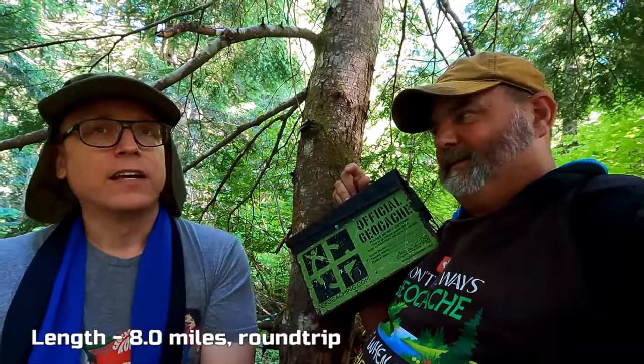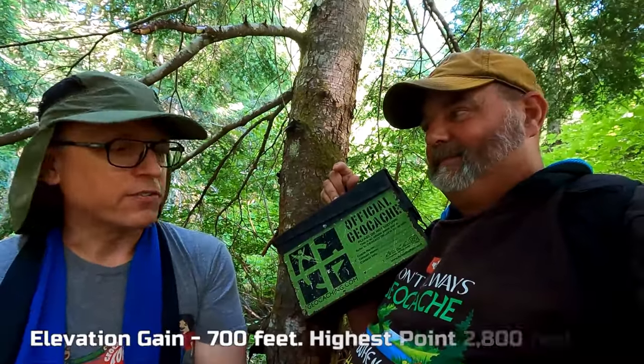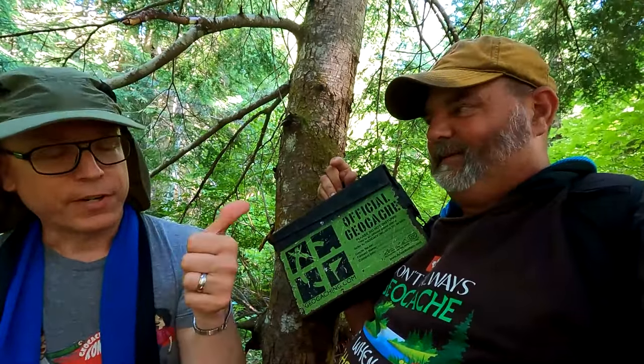If you want to get the oldest cache in Washington, you need GCD out at Mount Margaret Snoqualmie, and that is a lot bigger hike than this one. This is a nice straightforward hike. It takes a while, especially if you get all the caches, but it's not really difficult. There's not a lot of steep hiking — you just go and keep at it.